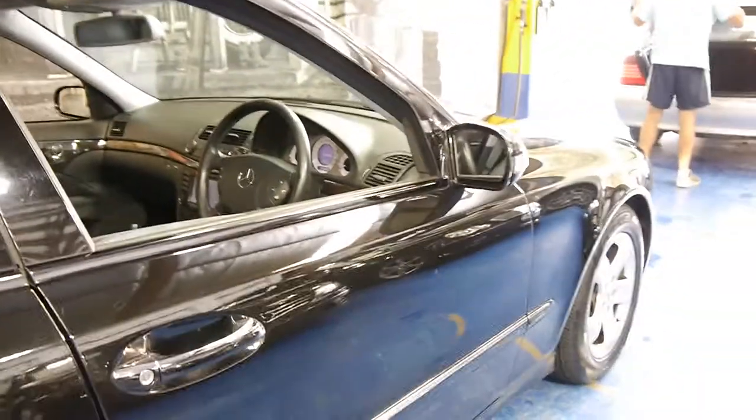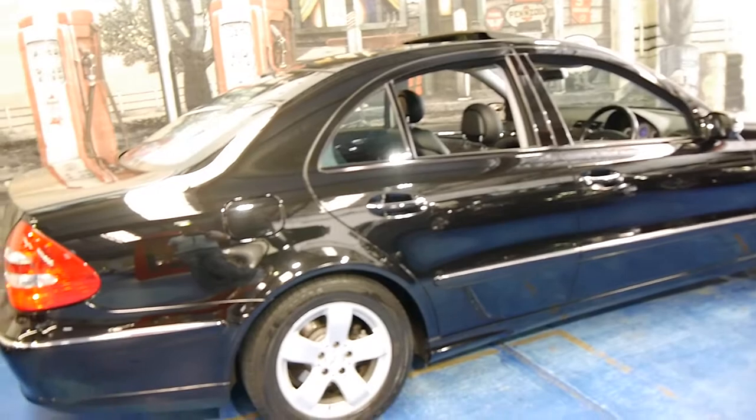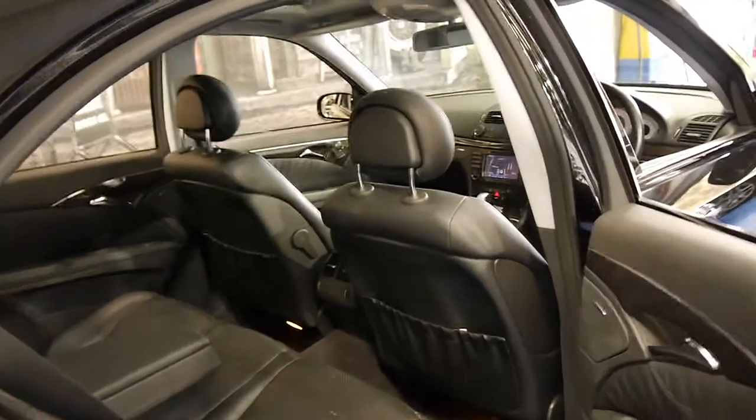These are fantastic cars. The E350 really is a much better car than the E320. They are a bit more expensive but it's worth it, and your resale down the track is going to be a lot better also.